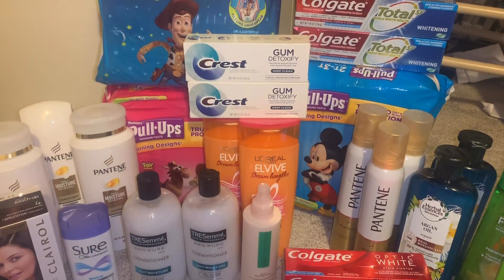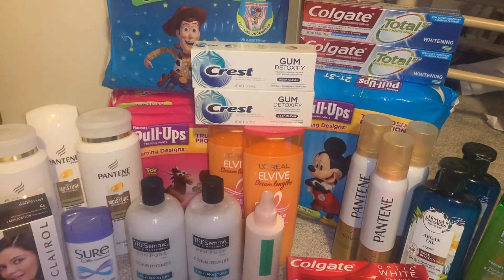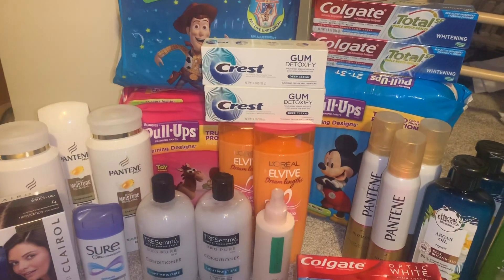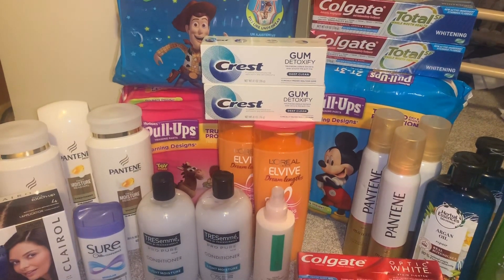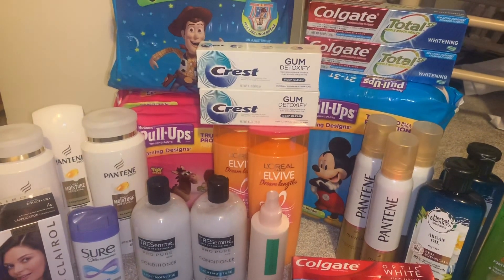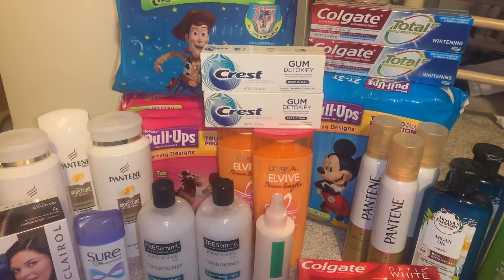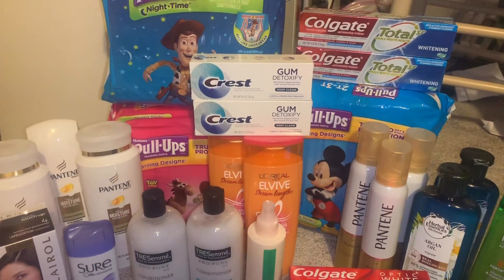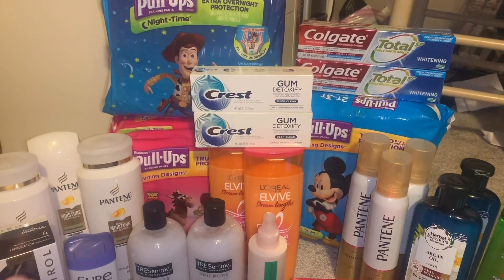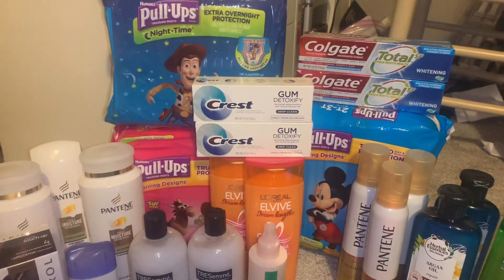If you don't have the paper coupons, there should be a digital coupon in the app for one of them. I had a $3 off $20 Huggies CRT, got $3 back from Fresh Rewards, and $2.50 for each diaper back from Ibotta. I got $10 Extra Bucks back, so the total was $4.23 for all three packs.